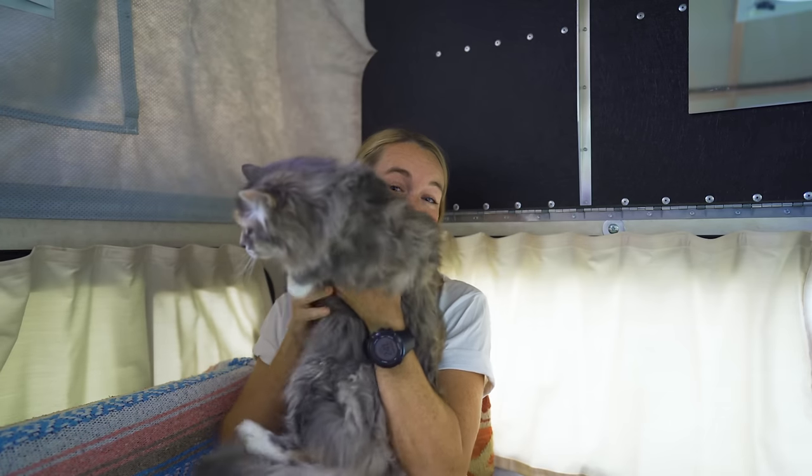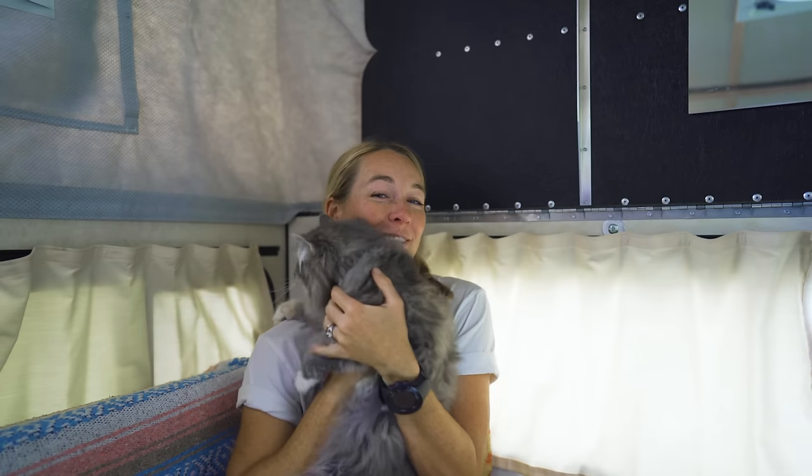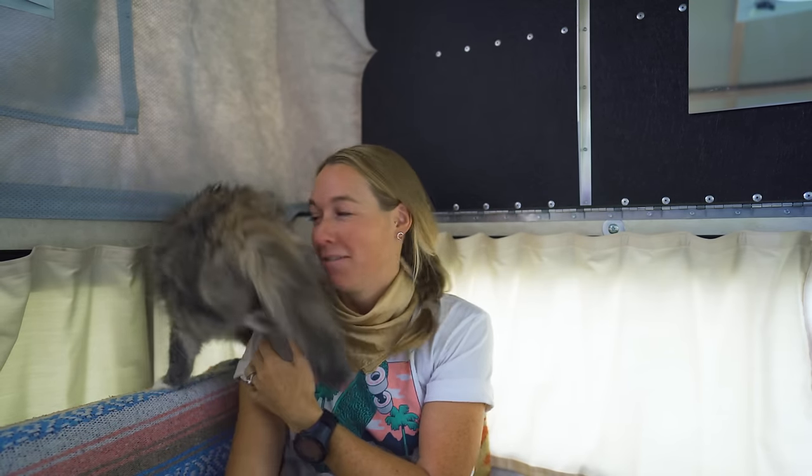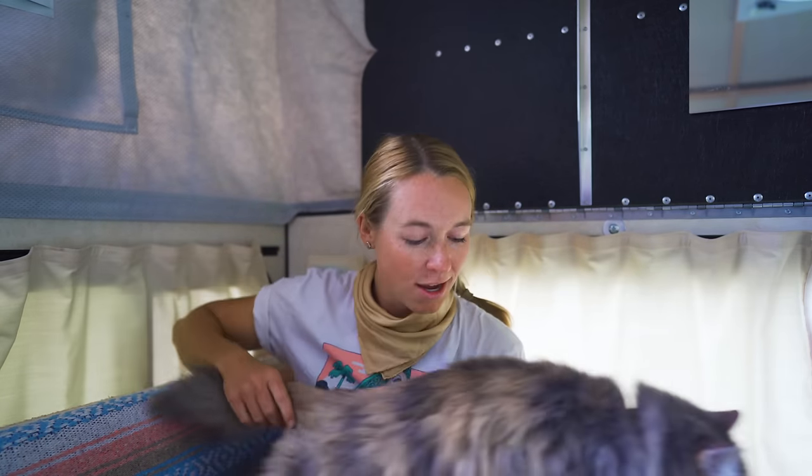Before we get into the nuts and bolts of this video, we thought it would be a great idea to introduce you to the lady who inspired this video, our cat Luna. Luna has been a part of our little family for 10 years now and came to us via a Craigslist ad. She's turning 11 in October and despite the fact that she's an older lady, she has taken to life on the road like a fish to water.